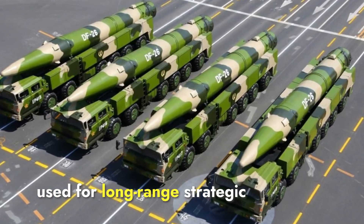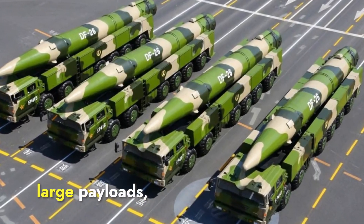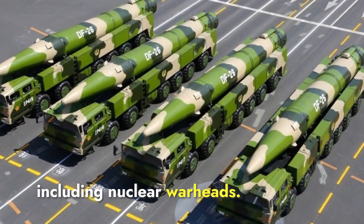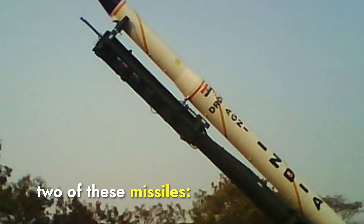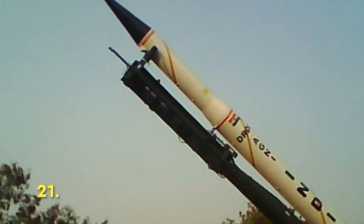These missiles are typically used for long-range strategic targets and can carry large payloads, including nuclear warheads. Today we will compare two of these missiles: India's Agni-P and China's DF-21.